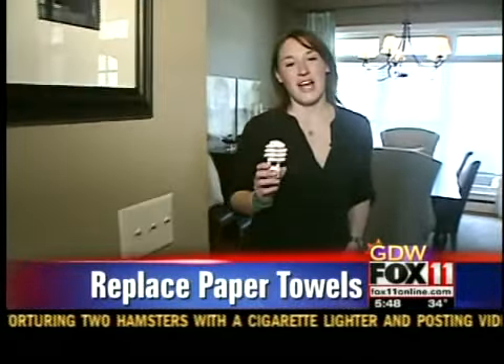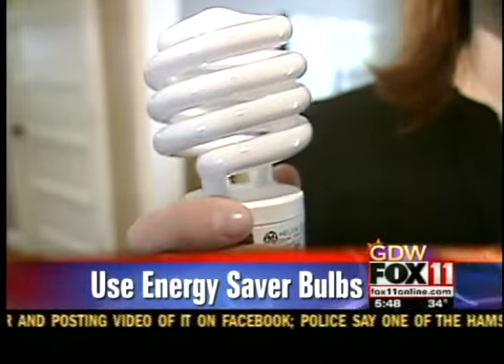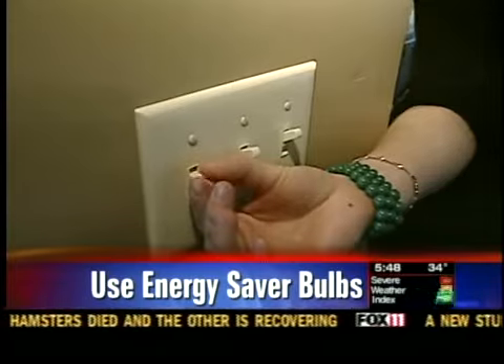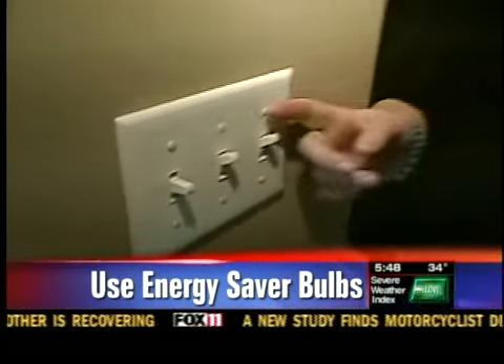Consider changing out your light bulbs to energy saver bulbs. And the ones that you can't, put them on a dimmer switch — not at 100%, a little bit lower. And always remember to turn off the light when you're leaving the room.